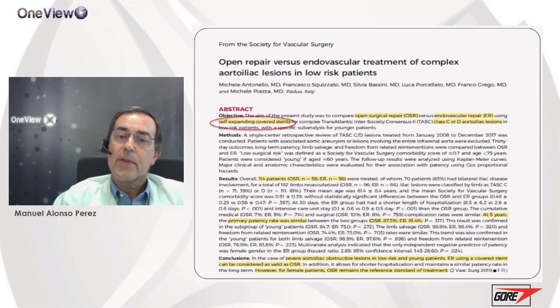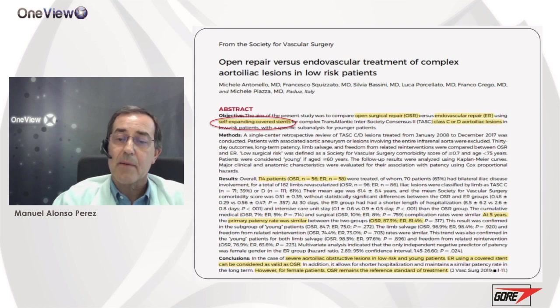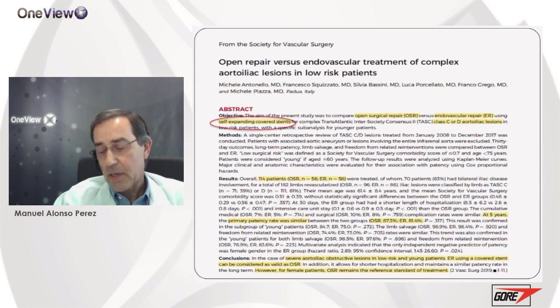They compared open surgery repair with endovascular repair using self-expanding covered stents in low-risk patients with severe TASC C and D aortoiliac lesions in 114 patients. At five years, the primary patency rate was similar — 87% in the open surgery group compared to 81% in the endovascular group. These authors conclude that endovascular repair can be considered as valid as open repair, however for female patients open surgery remains the preferred treatment.